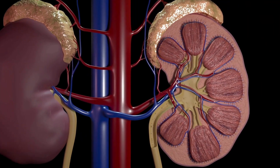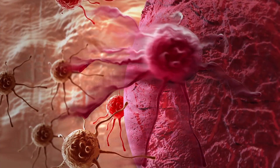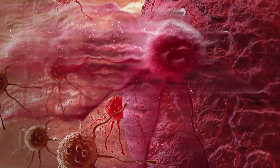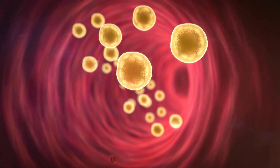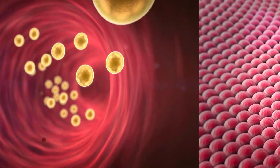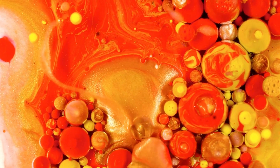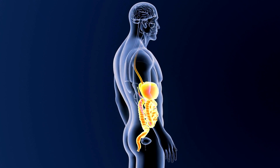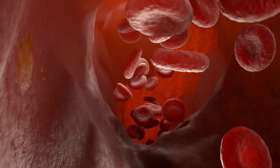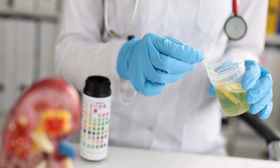1. Dark, foamy, or bubbly urine. Kidney disease, also known as renal disease, can have a significant impact on urine output and appearance. As the kidneys become damaged, they may not be able to filter waste products and excess fluids from the blood effectively. This can lead to a decrease in urine output, or it may cause the urine to become darker in color or cloudy. In advanced stages of kidney disease, protein and blood may also be present in the urine. It's important to note that changes in urine output and appearance can also be caused by other conditions, so it's essential to seek medical advice if you notice any changes. Regular kidney function tests are also important for early detection and management of kidney disease.